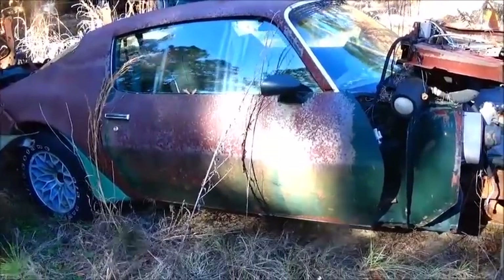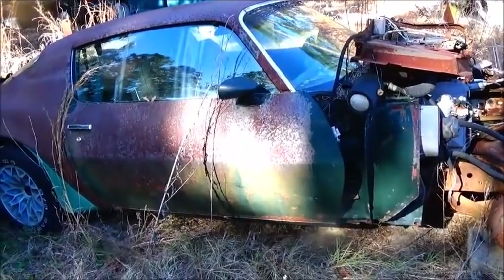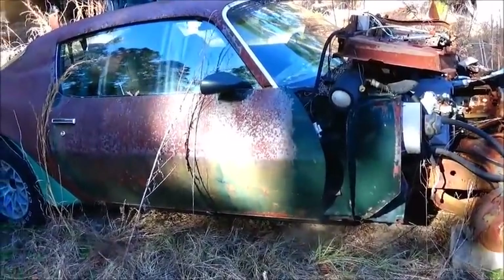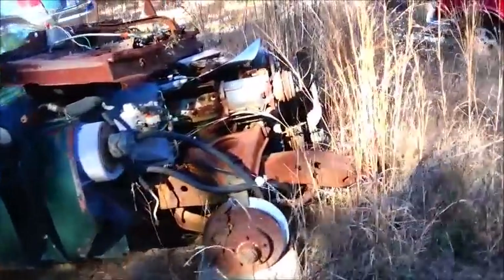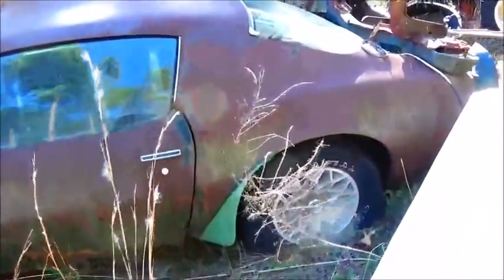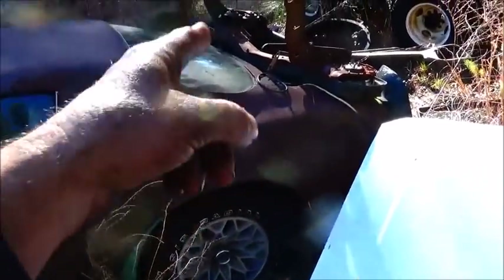When I got this car there were some major issues. This thing had been sitting down in the bottom of a ravine for a long time. The guy where it was at actually hooked a backhoe and a chain to the back of this car and was pulling it out — not for me, just up to the front of his property. He didn't care, and the chain was tearing up the quarter on the other side. Then the chain broke.